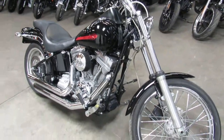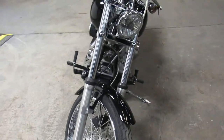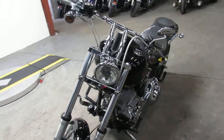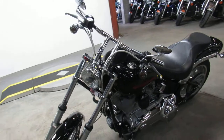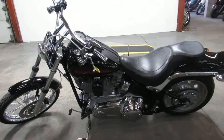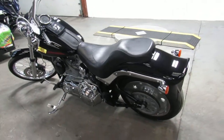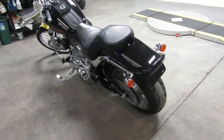We've got financing programs for everybody — good credit, bad credit, we can make it happen. We've got layaway programs, and we can deliver it anywhere in the 48 United States for only $399. We've got leasing programs too. If you want a motorcycle, we'll make it happen for you.